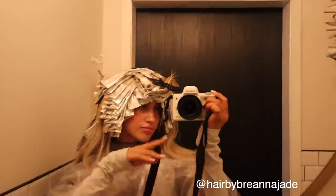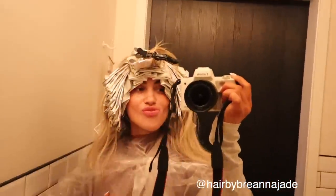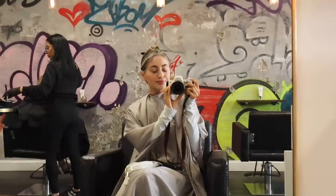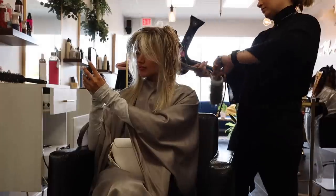You guys always ask me what I ask for when I go to the salon, so here's the breakdown: we did a full head of baby lights with a thicker money piece, and I said I wanted a bright beige blonde for the summer. That is the blondest I've ever seen myself — and that's exactly what she gave me.